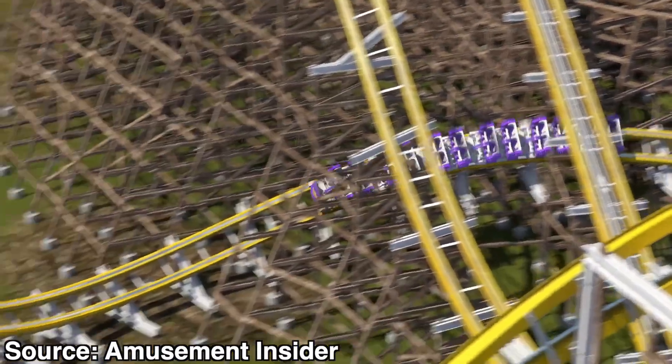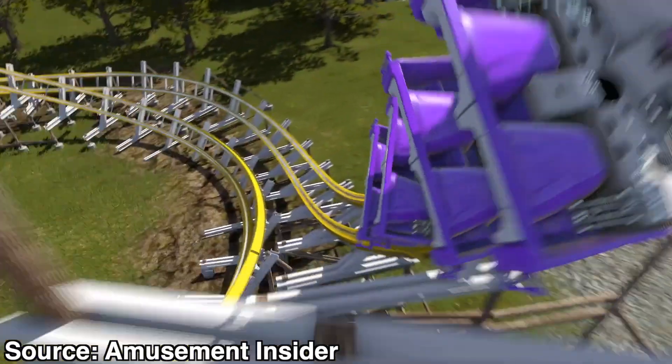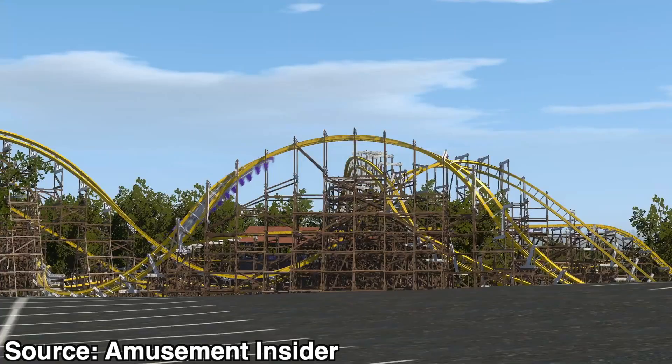This has led me to believe that we are on the last leg of RMC Ibox conversions for wooden coasters, based on the lack of purchases we have seen in the past few years. However, on the bright side, this does make me think we are entering a new era for RMC — one where their creativity could be let loose and the sky is the limit. Literally, that probably is their only limit.